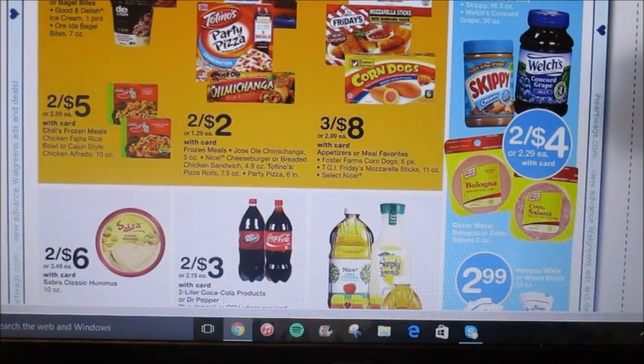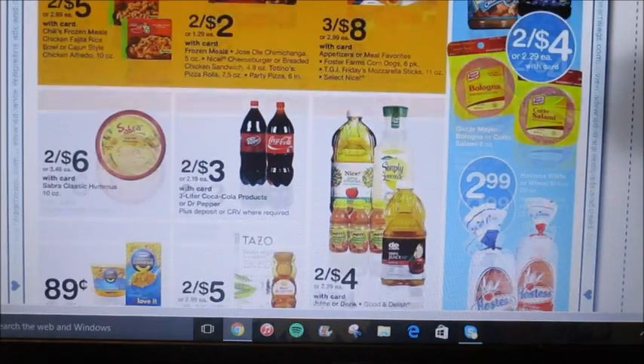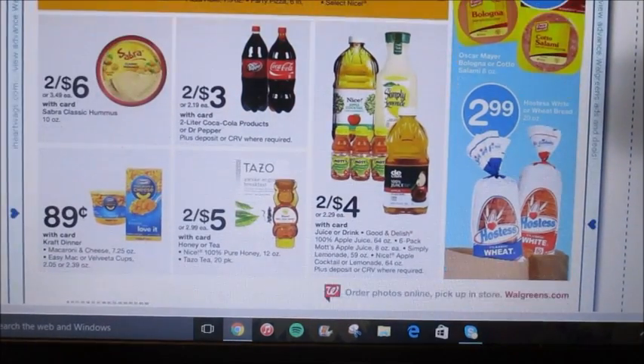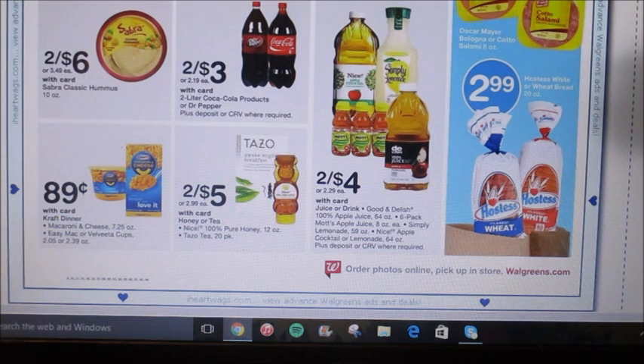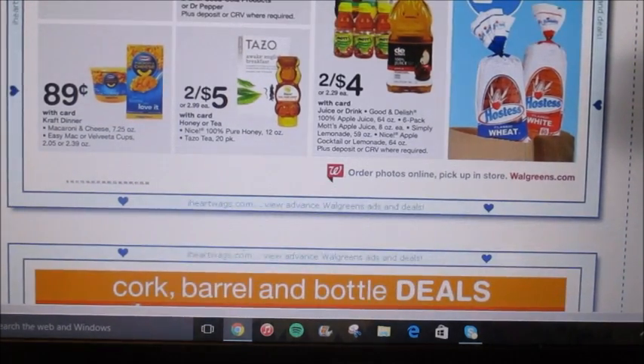They have Welch's Concord Grape Jelly, going to be 2 for $4. I believe we're getting a Welch's coupon in the coming inserts — I think it's like $1 off of 2, but I'm not exactly sure. I would check the coupon database or check what's coming in the inserts for next week. Another good filler item is the Kraft Dinner — the macaroni and cheese, Easy Mac, or Velveeta are going to be $0.89. That could be a really good filler if your family eats that.